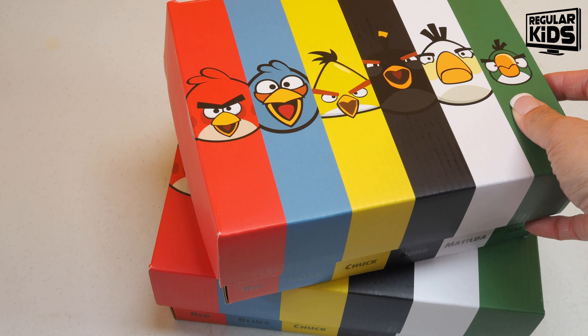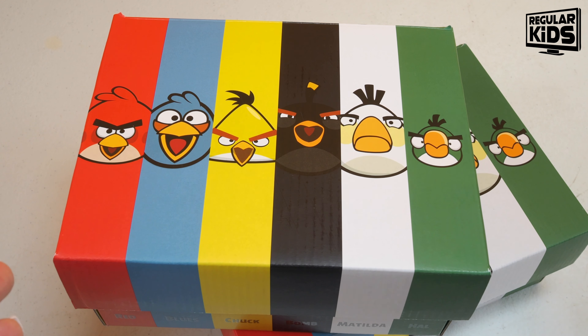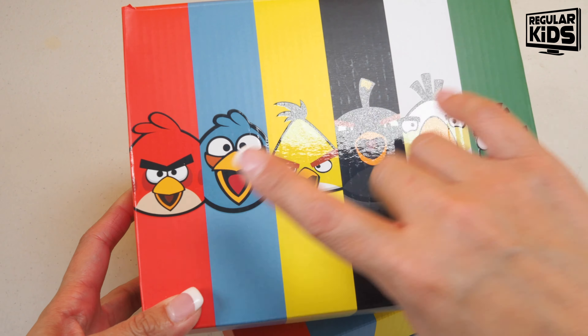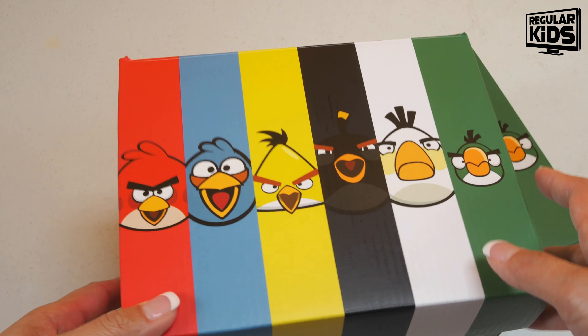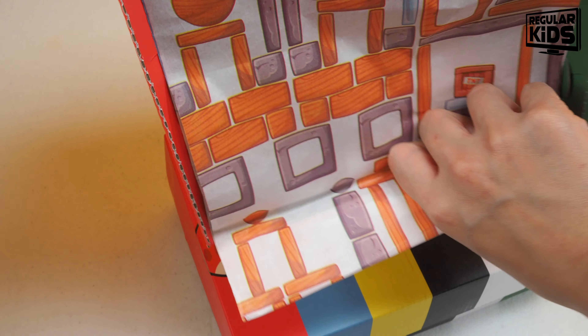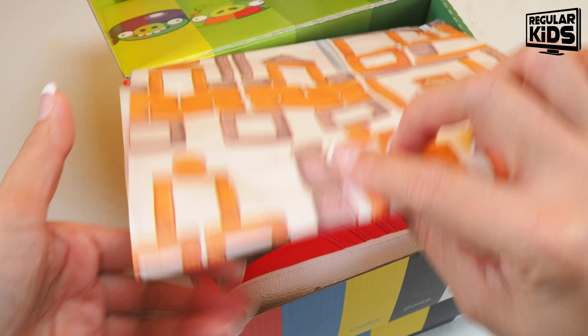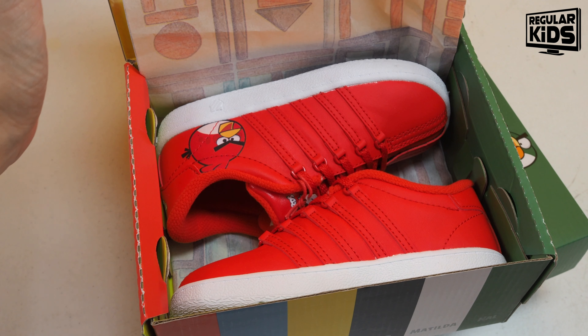Both kids have two different size feet spanning two different types of shoes, so you'll be able to see both colorways. Here's the Forever Red — let's talk about this cute packaging. We have Red, Chuck, Bomb, Matilda, and I believe this guy's name is Pal. Inside, not to be forgotten, we have Leonard and the piggies. The paper packaging is also very cute with elements that remain in the game.